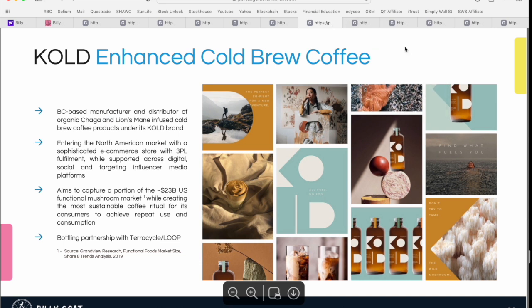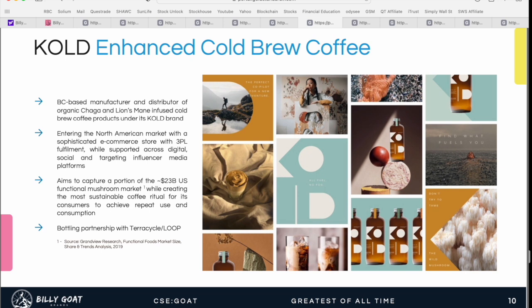Now that we understand the company's mission, investment strategy, and targeted portfolio mix, let's do a more detailed dive into each of the four companies they're currently invested in. Number one is Cold — enhanced cold brew coffee — with 100% ownership. This is a BC-based manufacturer and distributor of organic mushroom-infused cold brew coffee products under the Cold brand. They use chaga and lion's mane mushrooms, both containing health benefits, and are focused on entering the North American market leveraging social media and influencer marketing, aiming to capture a portion of that $23 billion functional mushroom market.